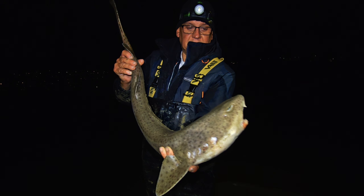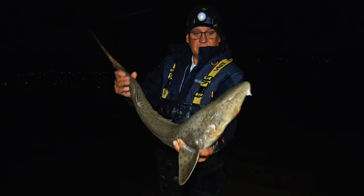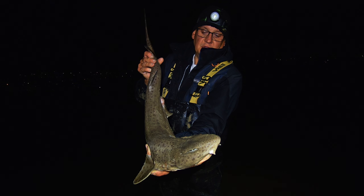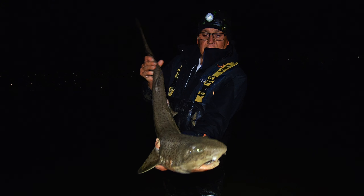Here we go — last fish of the night, another nice little bullhuss there, 8lb 6oz. End a good night after all the small smooth hounds. There — a nice one again, 8lb 6oz.